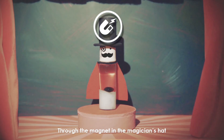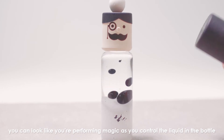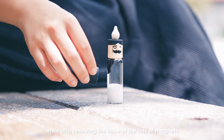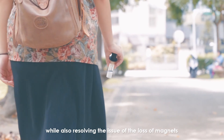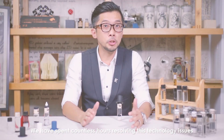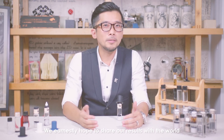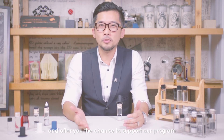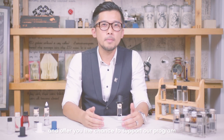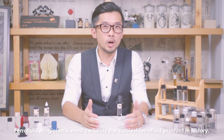Through the magnet in the magician's hat, you can look like you're performing magic as you control the liquid in the bottle, while also resolving the issue of lost magnets. We have spent countless hours resolving this technology issue. We earnestly hope to share our results with the world and offer you the chance to support our program. Ferrofluid Magician is most certainly the coolest ferrofluid product in history!